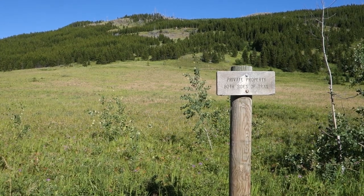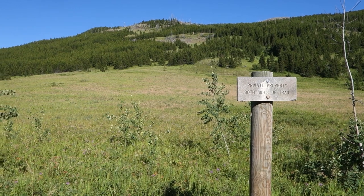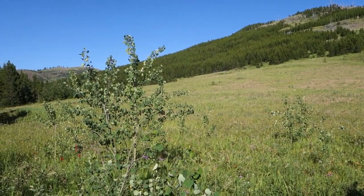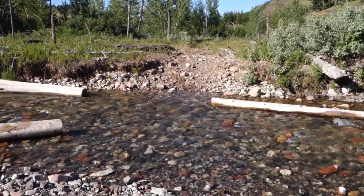Apparently we are now crossing the Bar F Ranch property, and I can't imagine how awesome it would be to own a ranch right up against the Bob like that. Last ford of the Smith River.